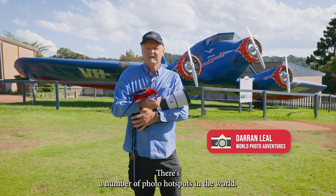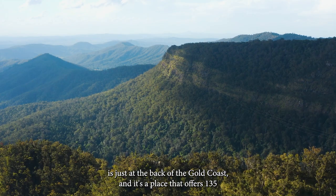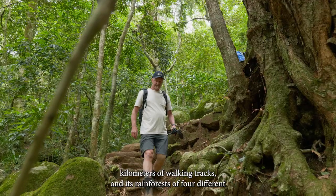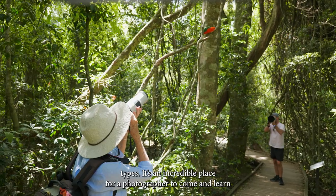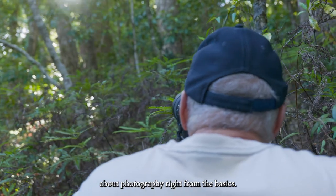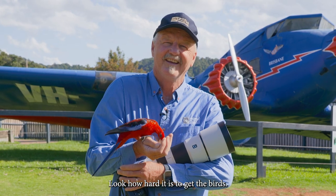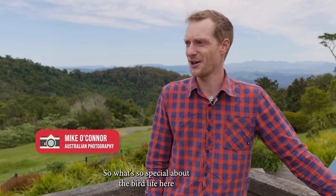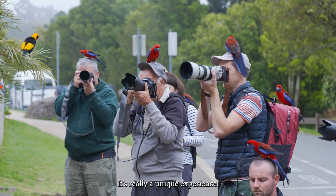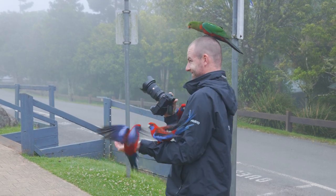There are a number of photo hotspots in the world, and one of my favorites is Lamington National Park, just at the back of the Gold Coast. It offers 135 kilometers of walking tracks and four different types of rainforest — an incredible place for a photographer to learn, from the basics through to difficult lighting and difficult subjects. The bird life here is so used to people, which you just don't see anywhere else. You get birds flying all over you, landing on your head — it's a really unique experience.